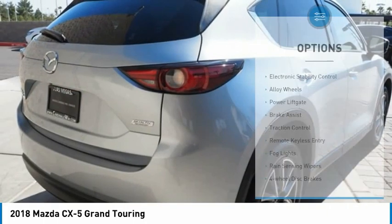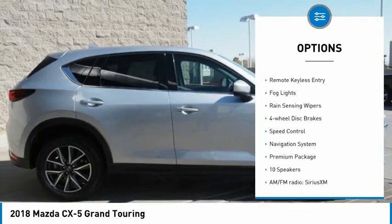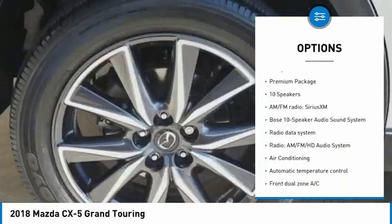Here are some of this vehicle's great options: electronic stability control, alloy wheels, power liftgate, brake assist, traction control, remote keyless entry,